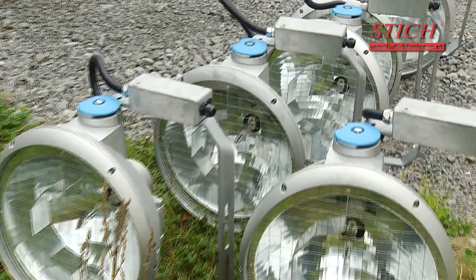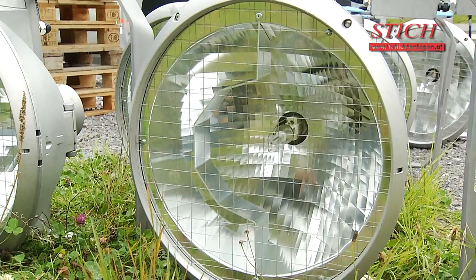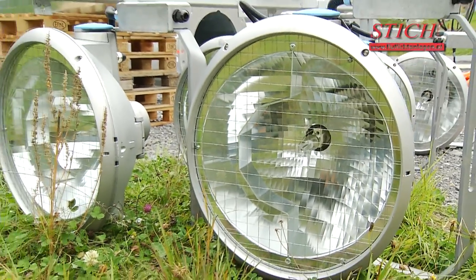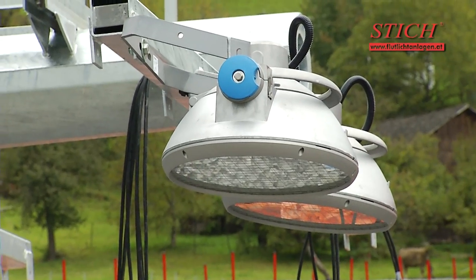Now, the Philips high-performance ArenaVision floodlights are installed. These high-precision floodlights have eight different reflector types. Light calculation will determine the emission angle and target point.